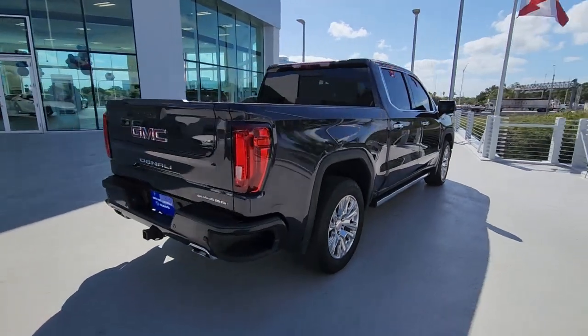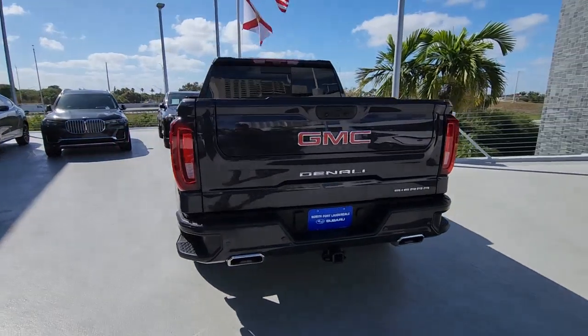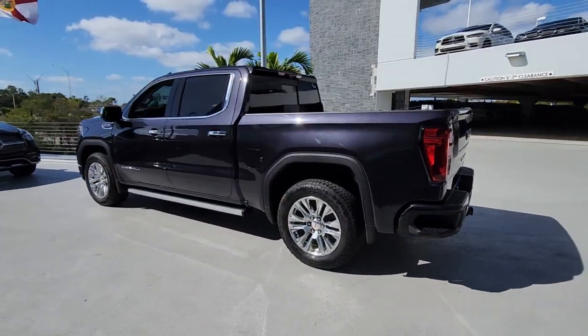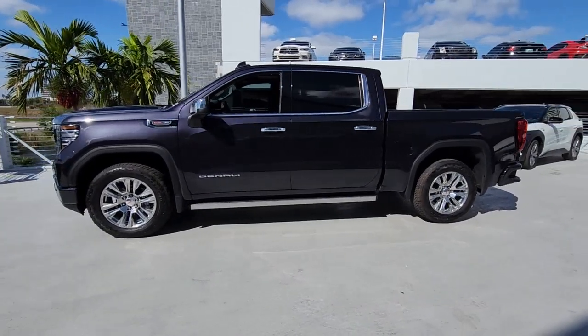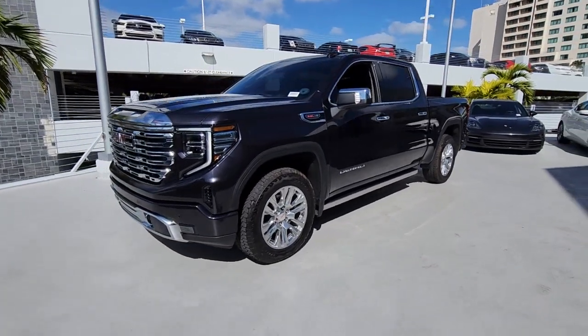Here's a good-looking Sierra that offers impressive towing and hauling capacity and a spacious cabin with amenities like standard touchscreen infotainment and smartphone integration. Available in a wide range of powertrains including V8 and diesel, this remarkable full-size pickup is designed to exceed your expectations.